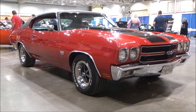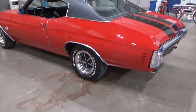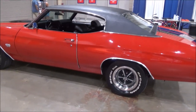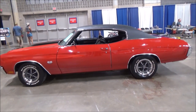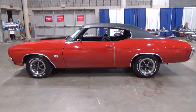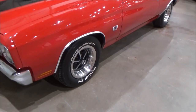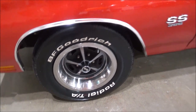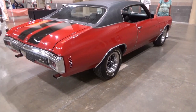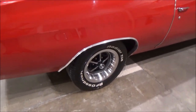Here we are at the Ocean City Convention Center and we came across this stunning 1970 Chevelle SS for sale. According to the owner, this is a true Super Sport — numbers matching, SS 396 big block with 350 horsepower, with a Turbo 400 automatic and in the back is a 12-bolt posi rear.